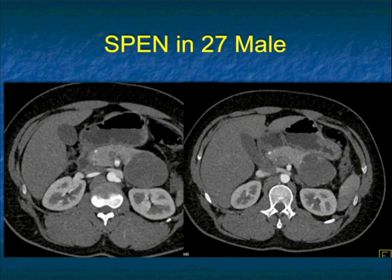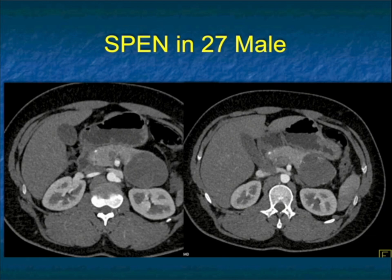We had two 27-year-olds with SPEN tumors that were male. So again, it's 9 or 10 to 1 female over male, but male patients do occur. It's important to think about that because typically we only think about it in female patients. The lesions can be well-defined with nothing specific. The tail is the better location for SPEN.